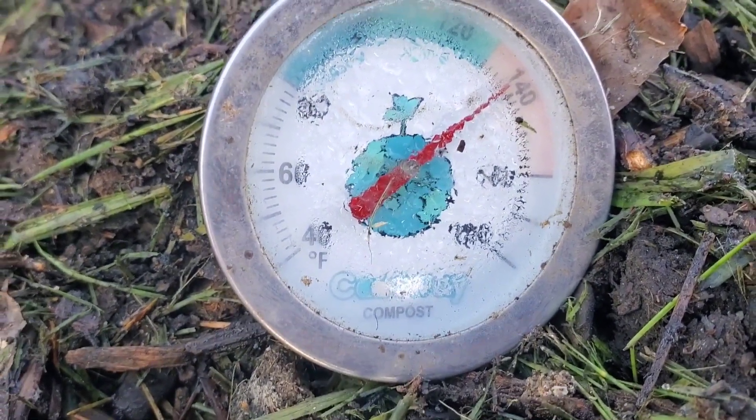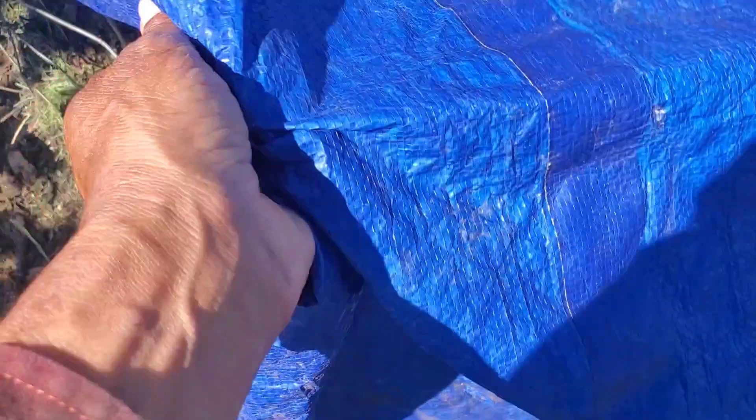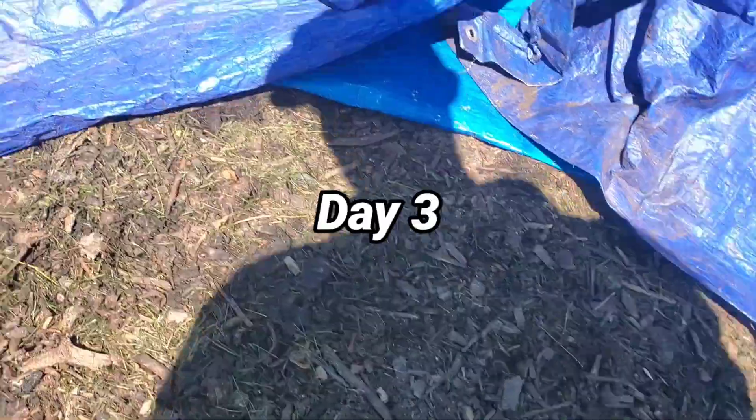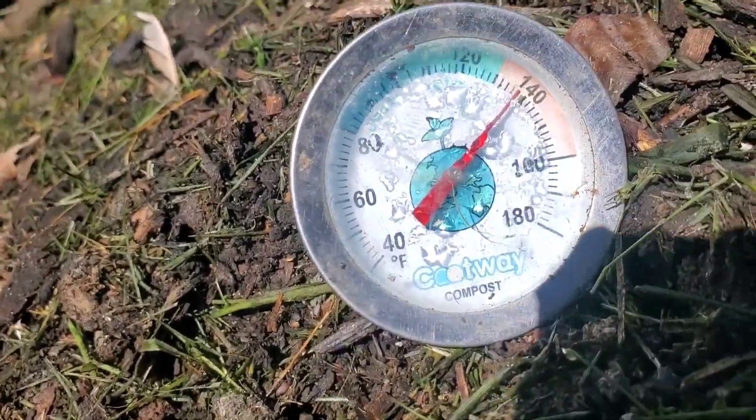48 hours later and we are back in business. So it is 72 hours later — let's check temps again. And we are sitting right about 140 degrees.